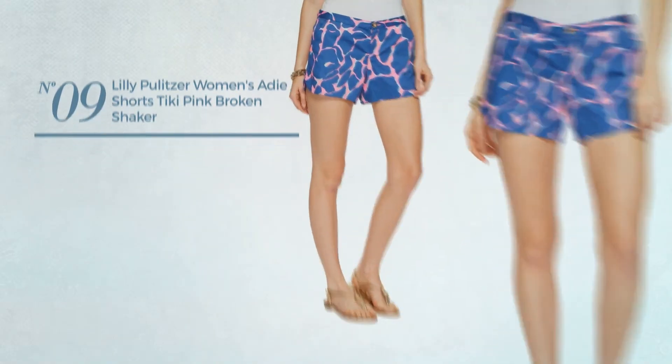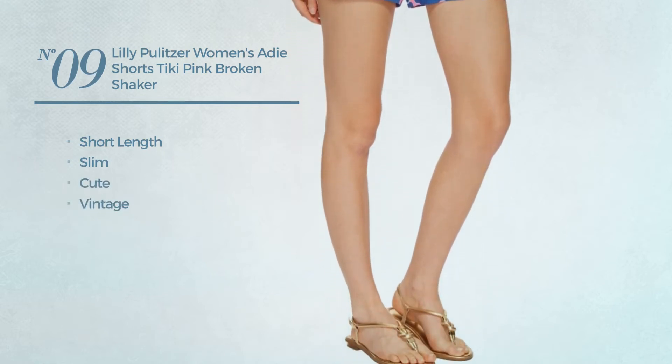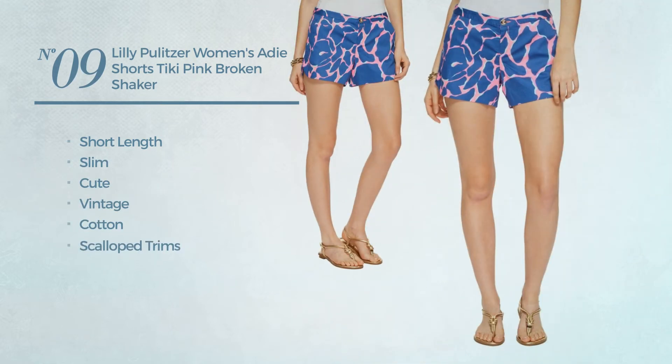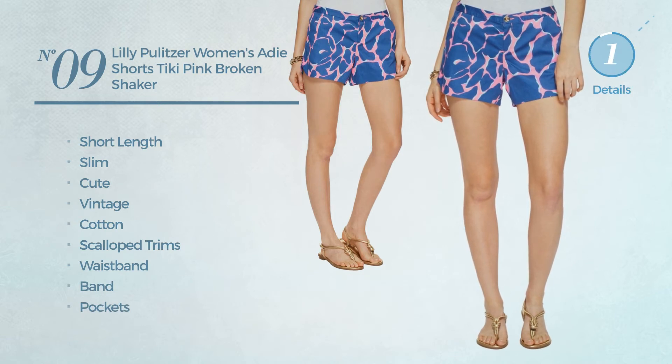Number 9. A short length slim shorts, featuring a cute vintage inspired design, made of cotton, styled with scalloped trims. This shorts includes waistband and pockets. Available in 3 other colors.